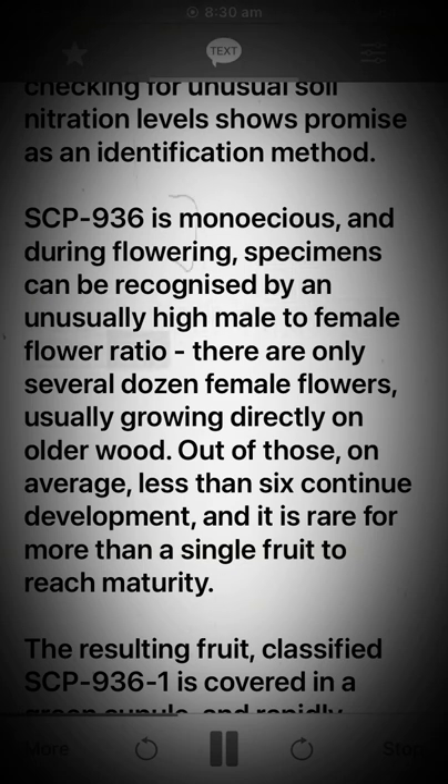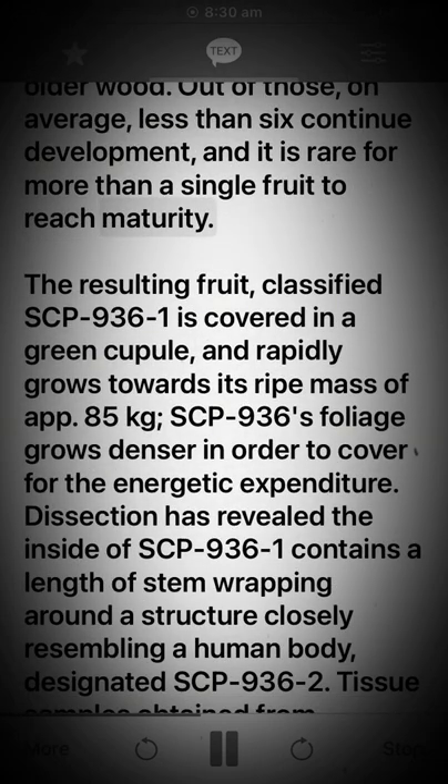SCP-936 is malicious, and during flowering, specimens can be recognized by an unusually high male-to-female flower ratio. There are only several dozen female flowers, usually growing directly on older wood. Out of those, on average less than six continue development, and it is rare for more than a single fruit to reach maturity.